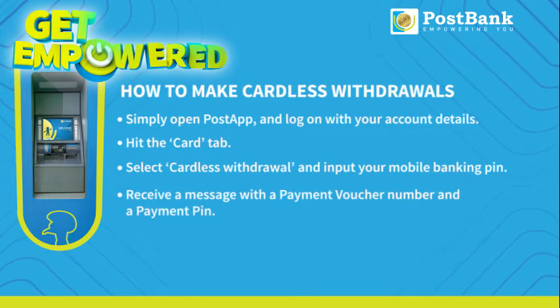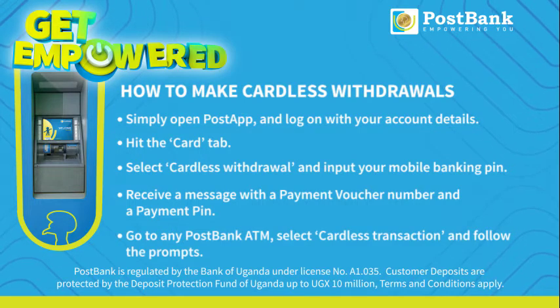with a payment voucher number and a payment PIN. Go to any PostBank ATM, select Cardless Transaction, and follow the prompts.